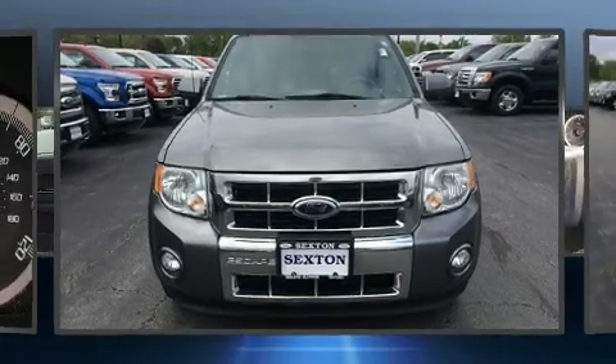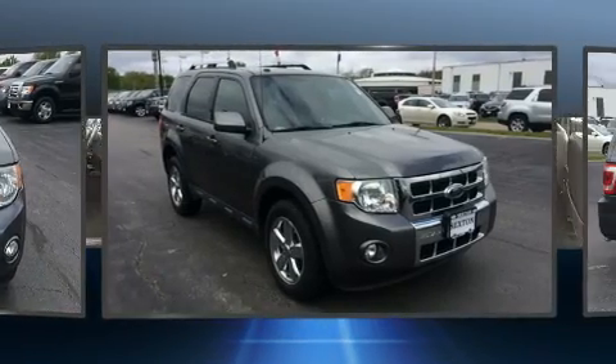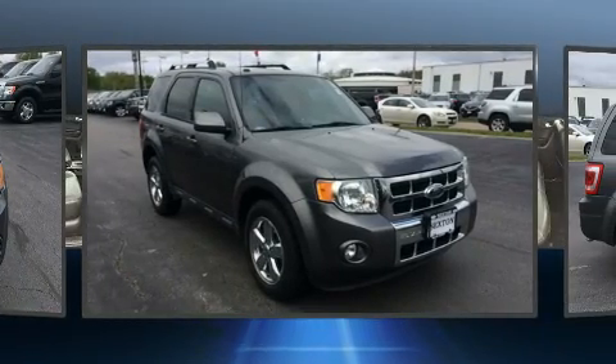Load your family into the 2009 Ford Escape. It features an automatic transmission, four-wheel drive, and a 2.5-liter four-cylinder engine.